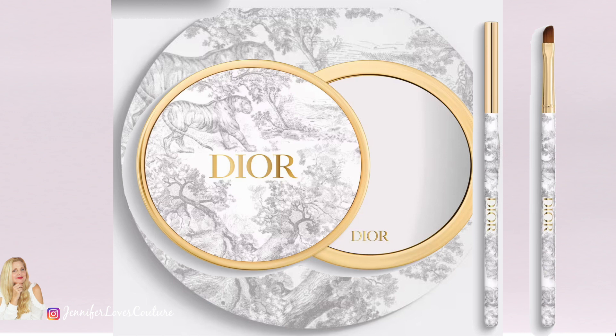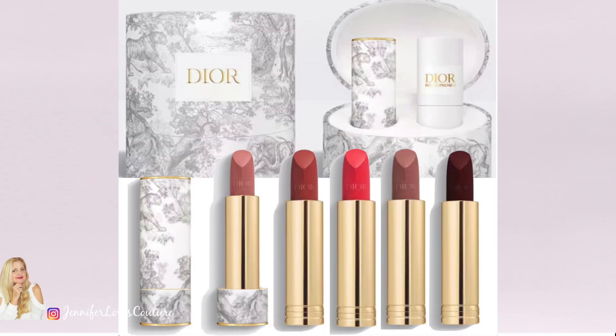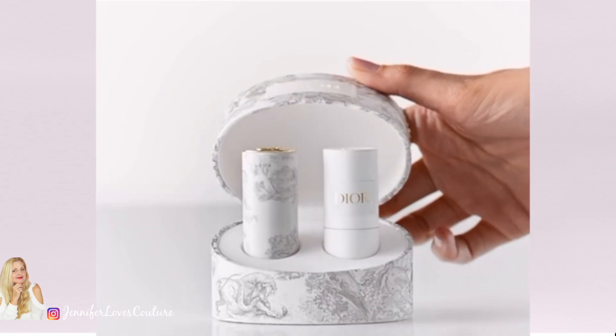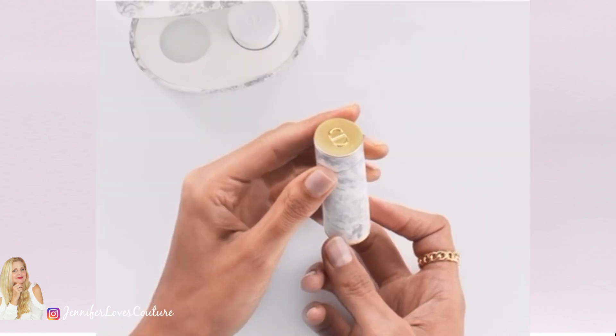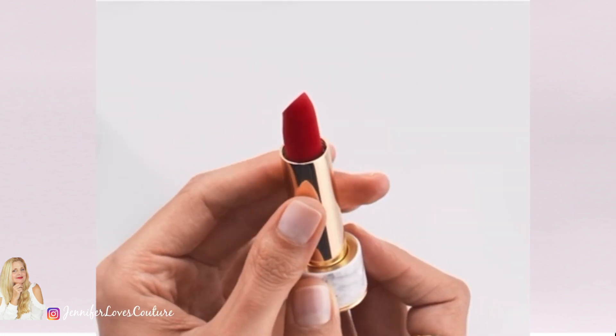To finish off this Premier collection, there's the beautiful Rouge Premier lipstick brush. It retails for $185 and comes in its own ceramic case as well. Yes, the price points are high — but this is Dior Couture. This is meant to be lasting, made with high-end porcelain and 24-karat and 18-karat gold. This is definitely Couture, and if you are a collector, I think these would be beautiful pieces to own.